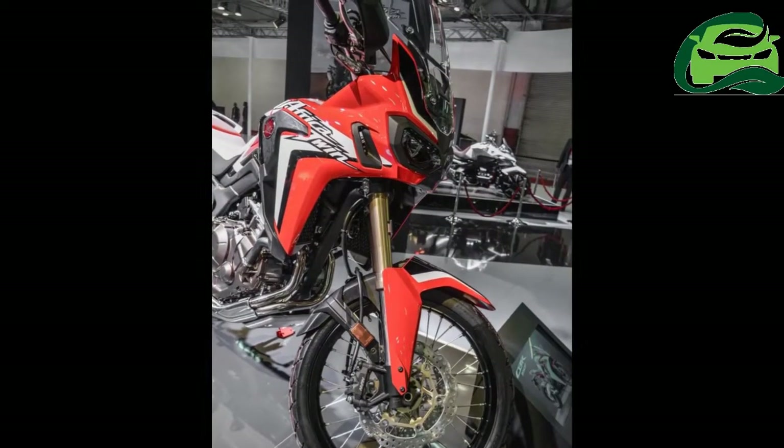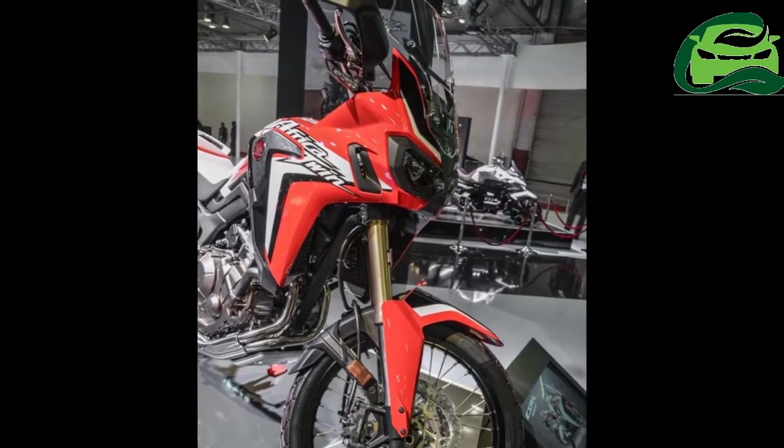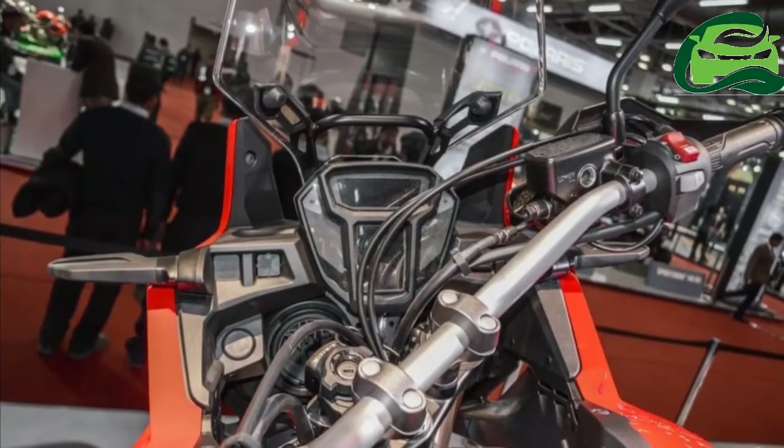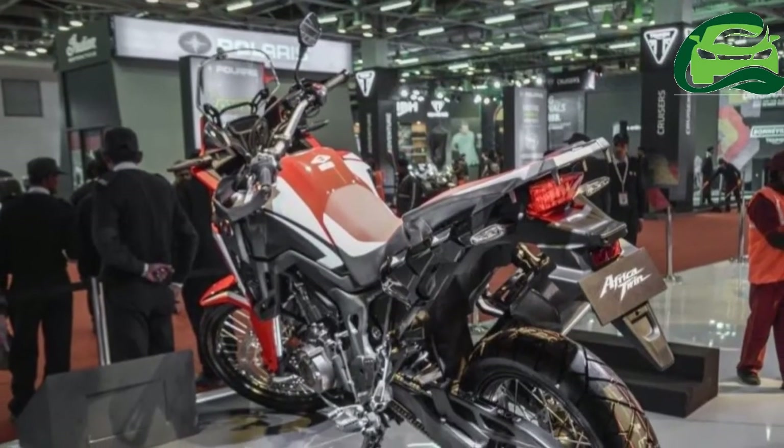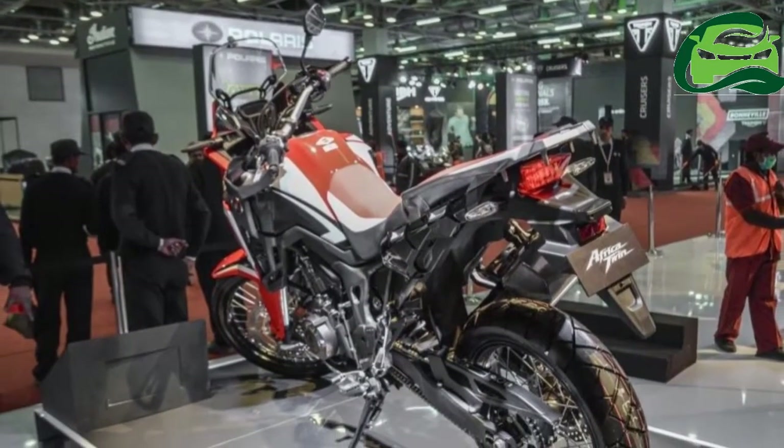The sketch reveals that the bike will have a relaxed riding position and cushioned seat for additional comfort. Luggage-carrying capabilities are enhanced by panniers and possibly even a top box.